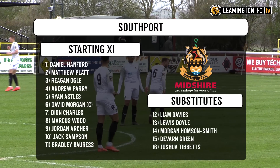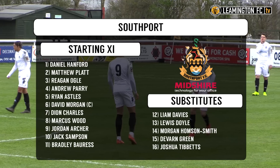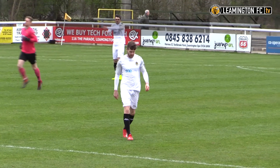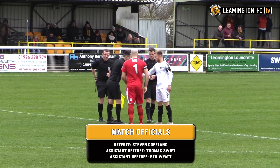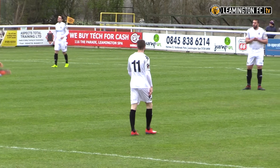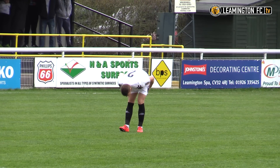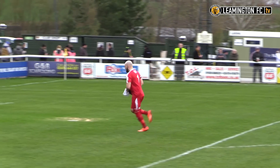They entertain a Southport side who have had a roller coaster of a season. After just one win in their opening 10 games they were written off by many for relegation, but following a Christmas revival the Sandgrounders very much found their feet in the league and now sit seven points above the drop. History has not been on Leamington's side in the three meetings between these two, with Southport inflicting Leamington's heaviest defeat of the campaign upon them earlier this season with a 5-1 hammering at Hague Avenue.